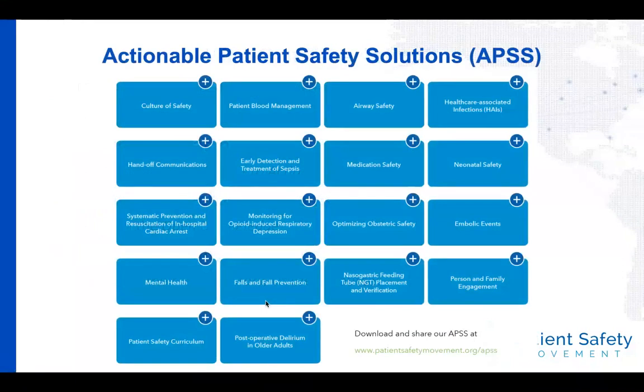The actionable patient safety solutions are evidence-based best practice documents we've put together over the last eight years, covering 18 overarching subjects. Normally our quarterly webinars touch on one of these, but we were so excited about the ED boarding topic that Brandon brought to us that we wanted to have a special one-off on ED boarding. For those of you in the hospital setting who have an opportunity to talk to your leadership, please make sure you have a process in place for each one of these topics — if you don't, it's going to be really hard to get to zero.